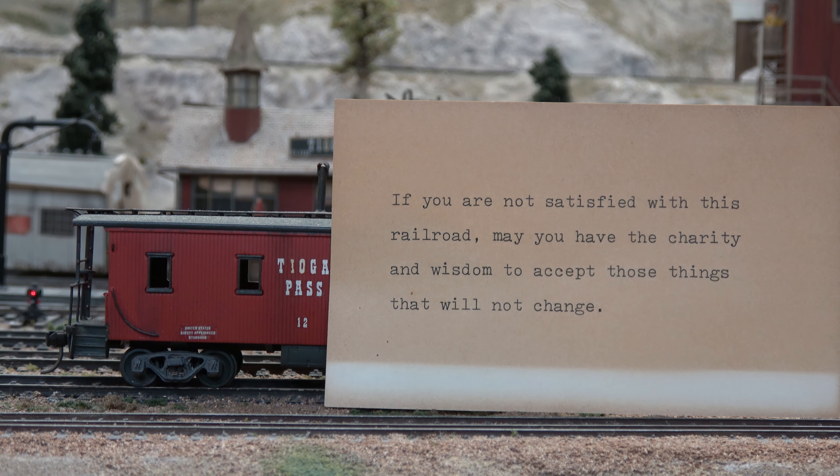And as a final touch: if you're not satisfied with this railroad, may you have the charity and wisdom to accept those things that will not change. — Jim Finley.